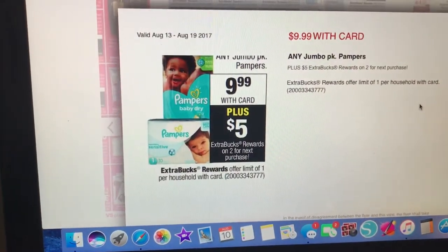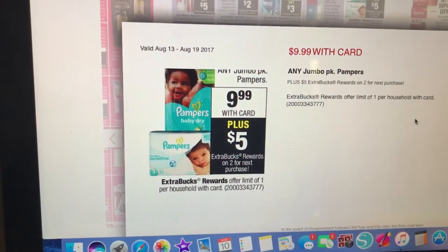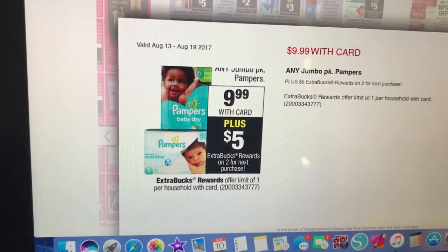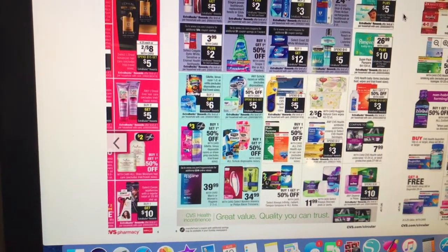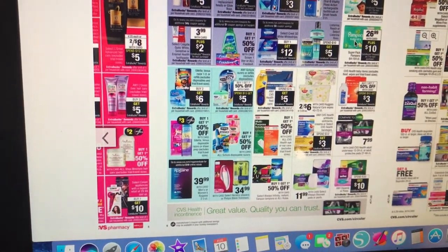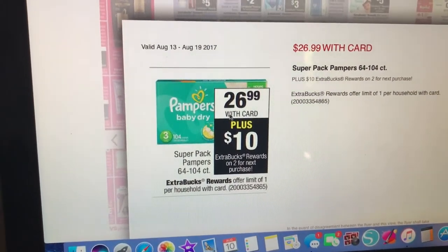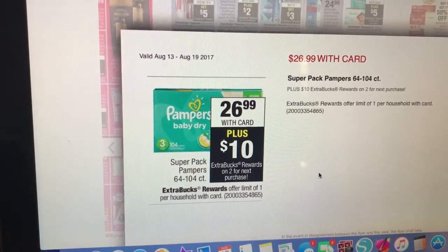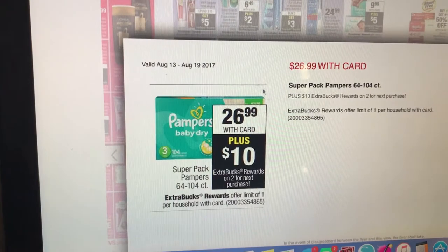Diaper deal — any jumbo pack is on sale for $9.99. Buy two, get a $5 extra care buck. I like getting diapers at CVS because you can always get a really good deal, pay nothing and get back money, or even moneymaker deals. Super pack Pampers, 64 to 104 count, on sale for $26.99 — buy two, get back a $10 extra care buck. Coupons.com probably has Pampers coupons or check the P&G insert.